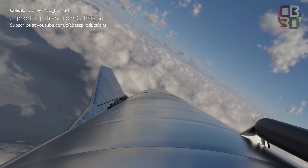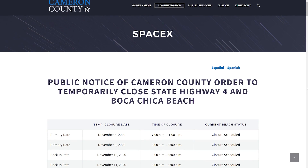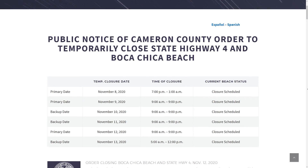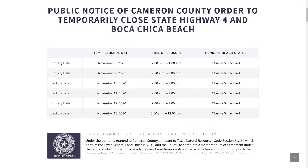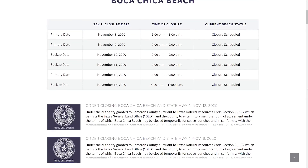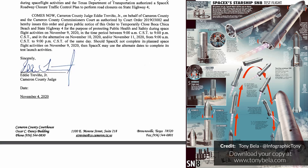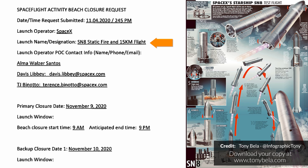Then for the first time, those body flaps will come into play as SN8 belly flops back towards the Earth. It looks like we have a preliminary date for this flight attempt as per road closures published by Cameron County. Starship SN8 could potentially be ready for its historic launch this week, with primary closures announced on November 8th in the evening between 7pm and 1am, and then also primary closures between 9am and 9pm on both November 9th and November 12th. Some backup closures are scattered in there on the 10th, 11th, and 13th as well. All of these reference the launch designation SN8 static fire and 15 kilometer flight, so we hope to see this series of tests play out. Good luck SpaceX on the flight.